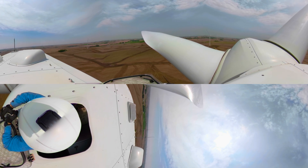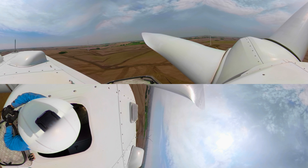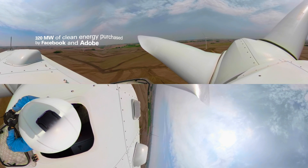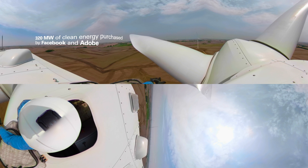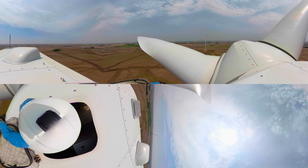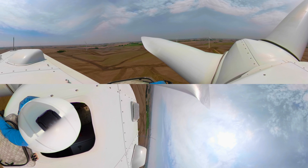All of the wind energy generated at Rattlesnake Creek travels to the Nebraska Public Power District, where it is purchased by utilities and businesses across Nebraska and beyond, such as Facebook and Adobe. With Facebook and Adobe purchasing 320 megawatts of wind energy, the tech leaders are greening the grid and helping to create a more sustainable future. Now I will keep quiet so you can enjoy the view.